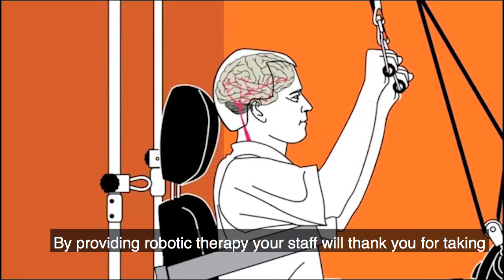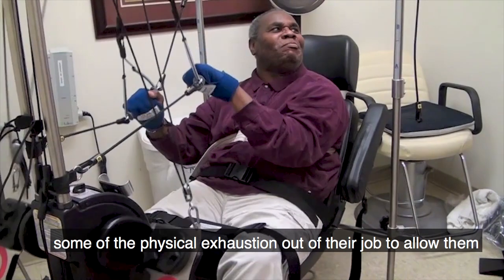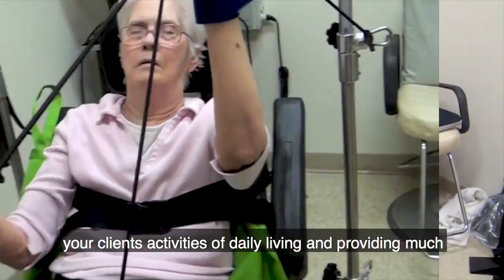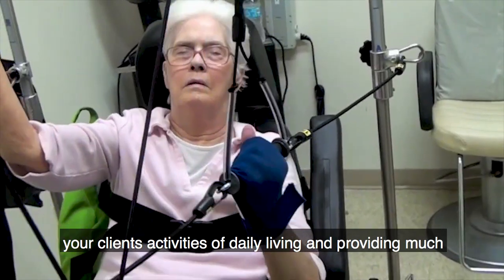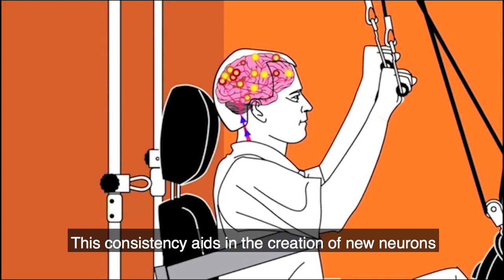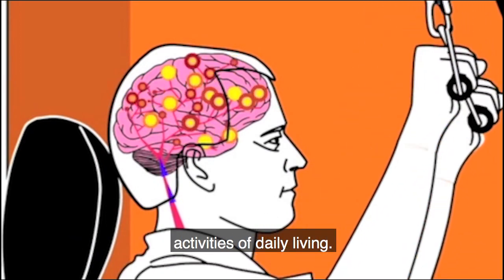By providing robotic therapy, your staff will thank you for taking some of the physical exhaustion out of their job to allow them to concentrate on what they do best — improving your clients' activities of daily living and providing much-needed restorative care. This consistency aids in the creation of new neurons through neuroplasticity that can help regain essential activities of daily living.